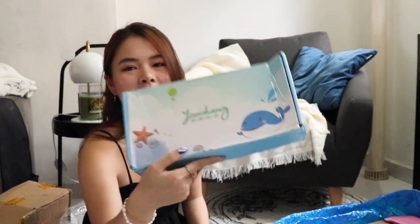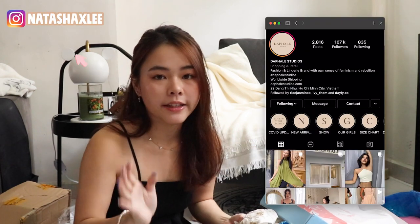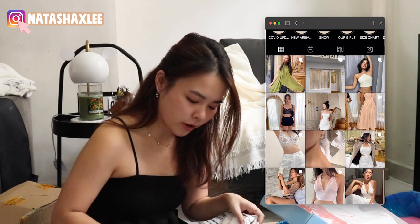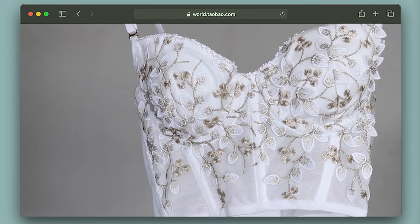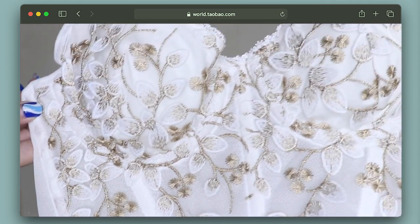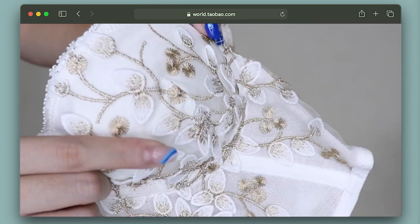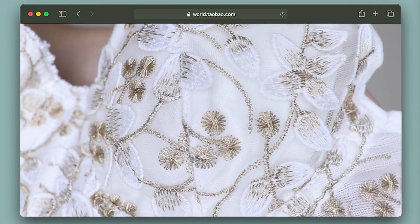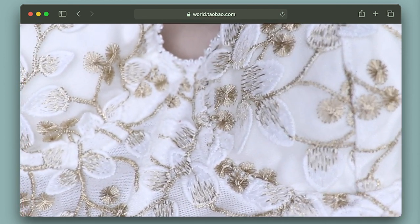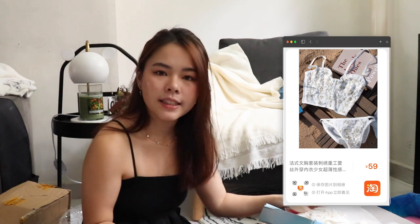It comes in such a cute whale box. I saw this from an Instagram shop called Daffel Studios — it's a corset bra look. As you can see it has beautiful lace details and I chose the white colour. At the sides it's mesh and it's lightly padded so you don't have to wear a bra. It's a very beautiful piece — you can throw it on or wear it over a button-up shirt. This only costs 56 RMB, which is about $10 plus.